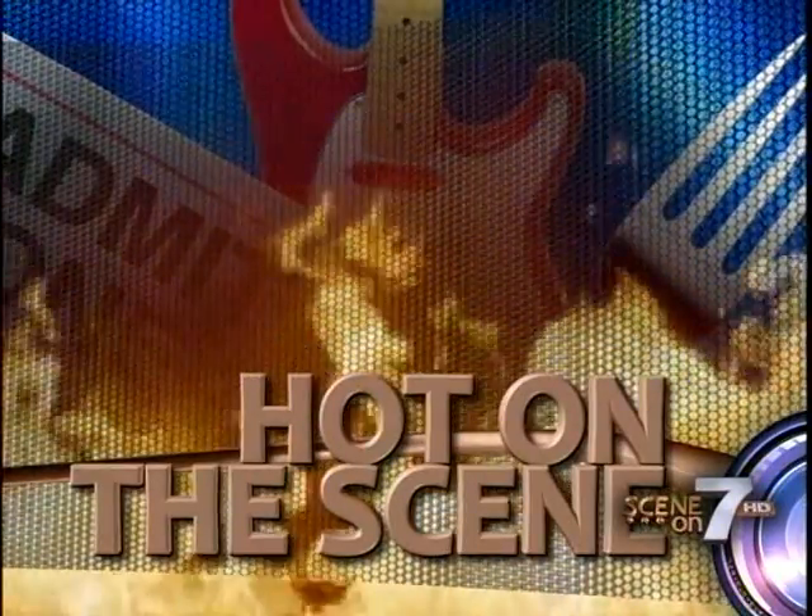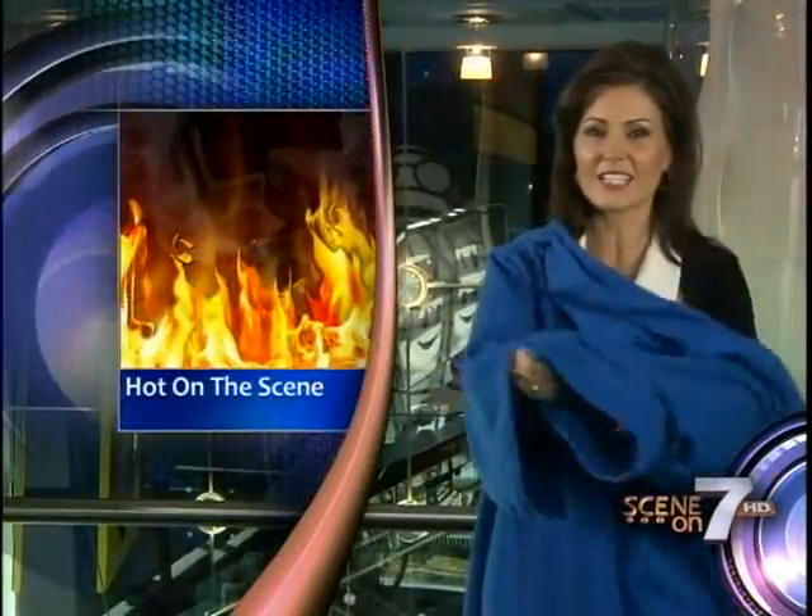New shows and concerts are always keeping the upstate scene hot, just like the Snuggie is making me really hot right now.